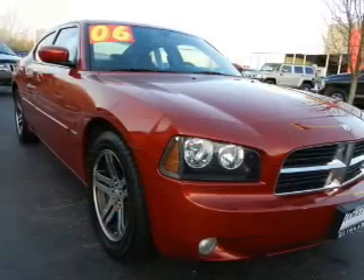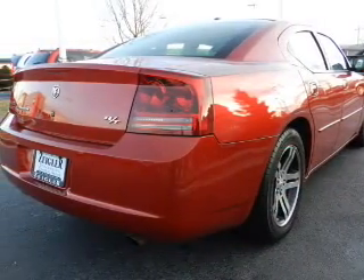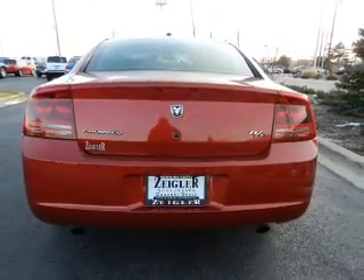Premium wheels lend a distinctive appearance. Treat yourself to the splendor of a premium sound system. The anti-lock braking system will help deliver you safely to your destination. Heated seats make cold weather driving more endurable. Let the outside in with a built-in sunroof.